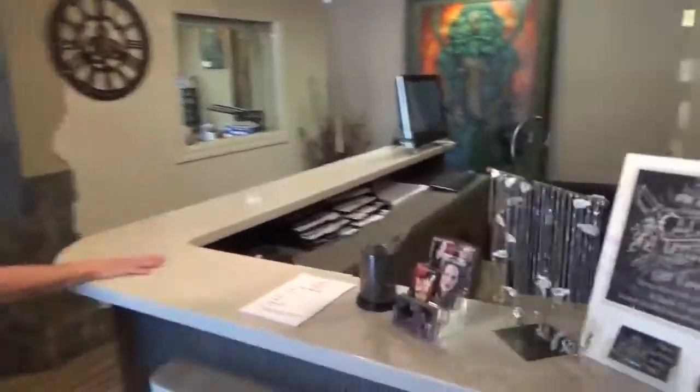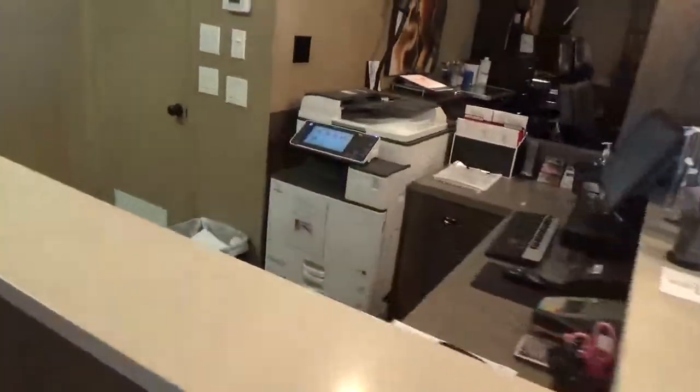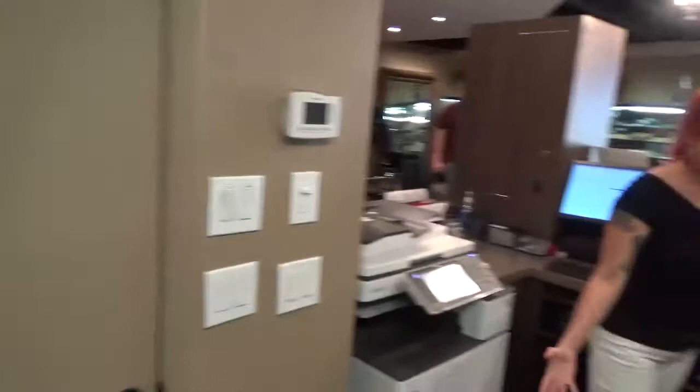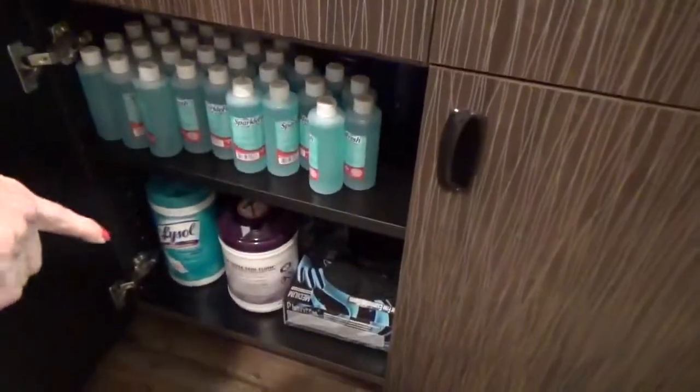Then we come to the reception area where paperwork is done. Counters are disinfected several times a day. Wipes are kept down here as well as gloves — non-porous surface.